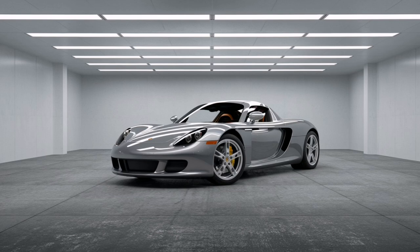Those Carrera GT owners must have felt pretty good about Porsche after all that. Imagine finally getting your baby back, good as new, with fresh rubber to boot — there was probably a collective sigh of relief and maybe even a few celebratory burnouts. But this whole situation raises a really interesting question: what does it tell us about the bigger picture of the automotive industry, especially as we move toward an era of electric vehicles and autonomous driving?